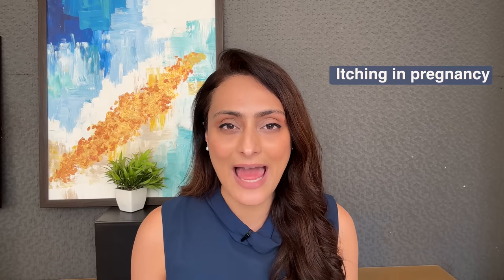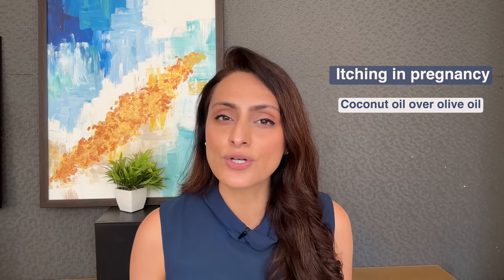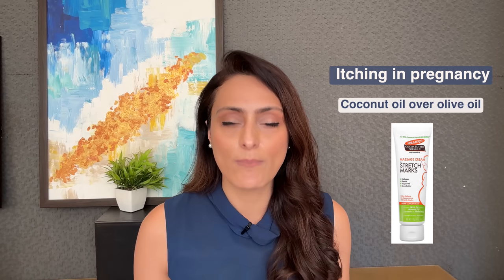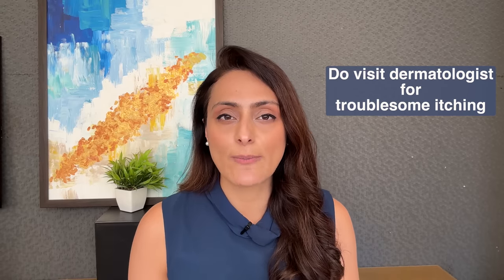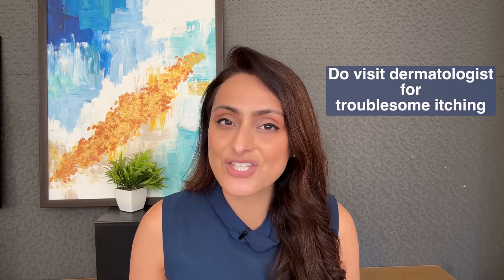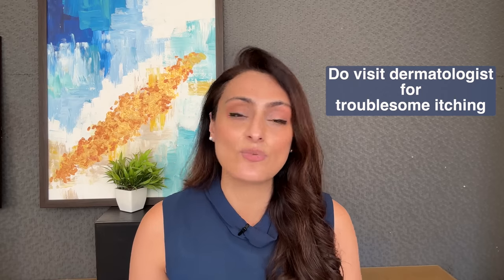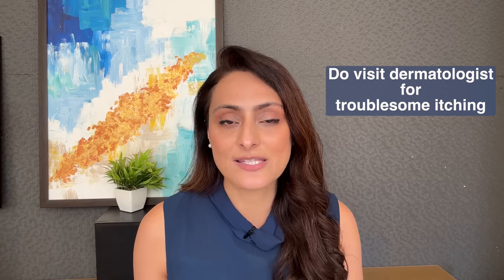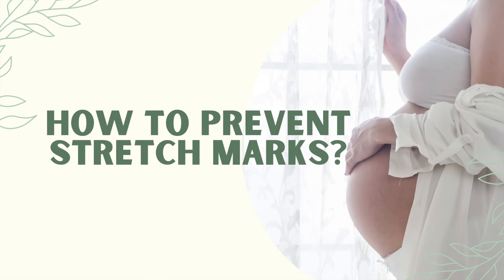Now let's talk about itching during pregnancy. A little bit of itching due to dry skin can occur and can effectively be managed with application of coconut oil or Palmer's stretch mark cream over the whole body. If the itching is troublesome, please visit your dermatologist — they can prescribe oral medications that are safe during pregnancy. You can also get rashes or red lesions around the abdomen that can be very itchy, which can be managed with oral and topical prescription medications.